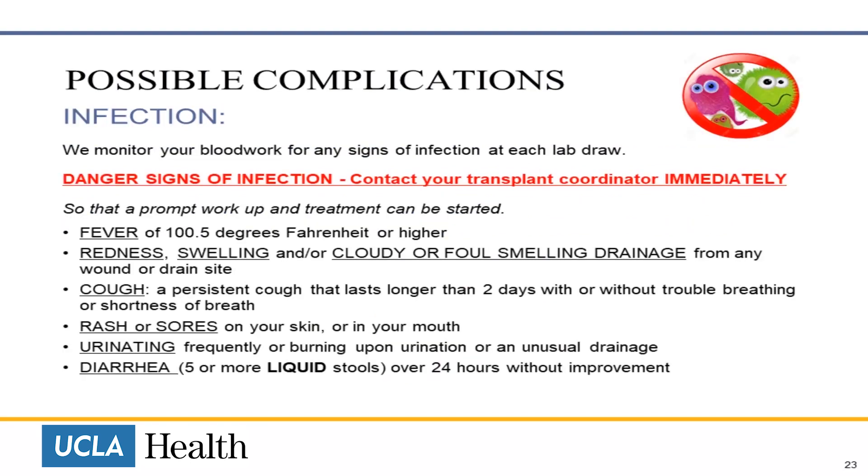Infection. We also monitor your blood work for any signs of infection at each lab draw. Danger signs of infection include: fever of 100.5 degrees Fahrenheit or higher; redness, swelling or foul-smelling discharge from any wound or drain site; a persistent cough that lasts longer than two days with or without trouble breathing; a rash or sore on your skin or in your mouth; frequency or burning upon urination; diarrhea or liquid stools that last for more than 24 hours without improvement.